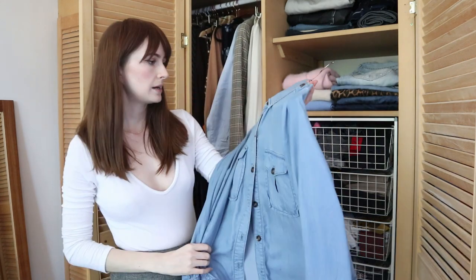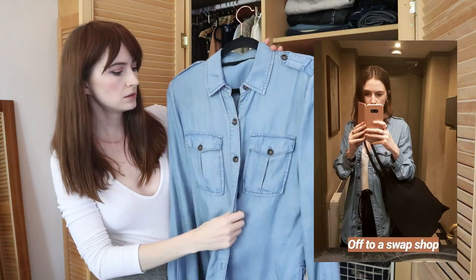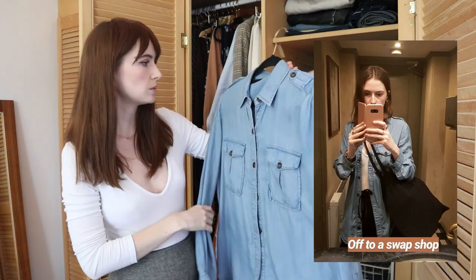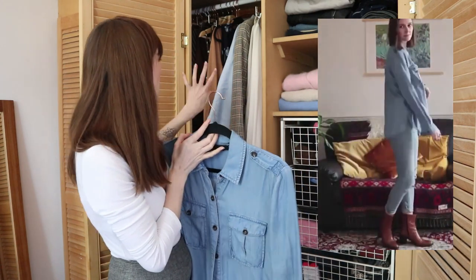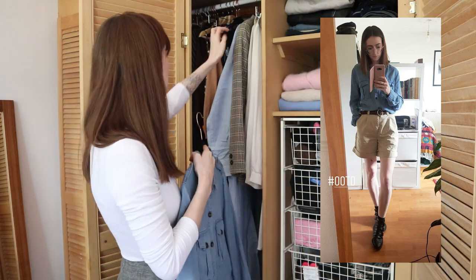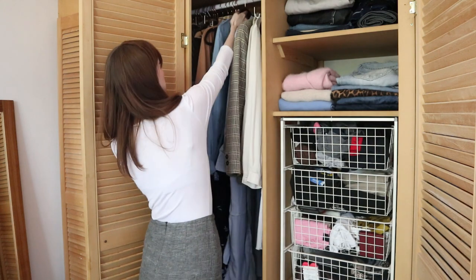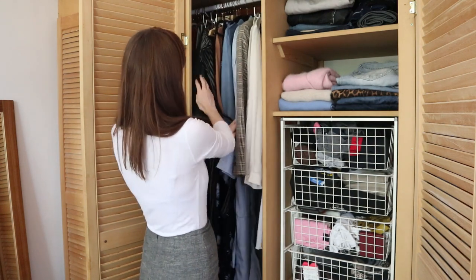I pulled out my denim kind of Tencel Lyocell shirt again — it's just a great throw-over piece. I think the addition of the blue into this more orangey-brown and cream wardrobe is really nice, it just freshens it up a little bit, and I'm really loving these few little blue accent pieces. I just think this colour palette is so nice.